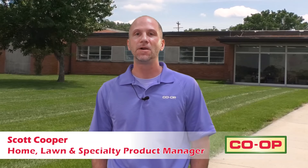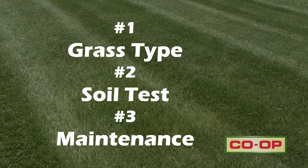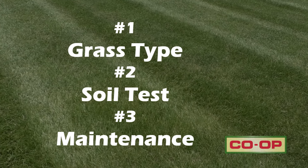Have you ever driven by a lawn and said, wow, I wish my lawn looked like that? Well, yours can. Grass type, soil test, and maintenance are keys to your wow type lawn.